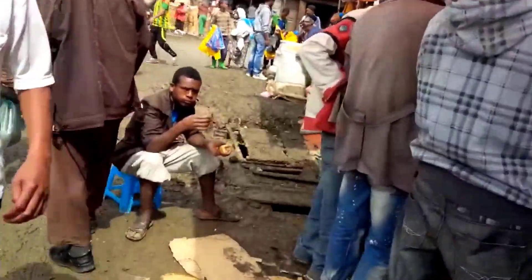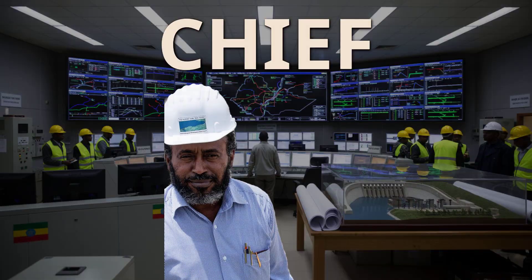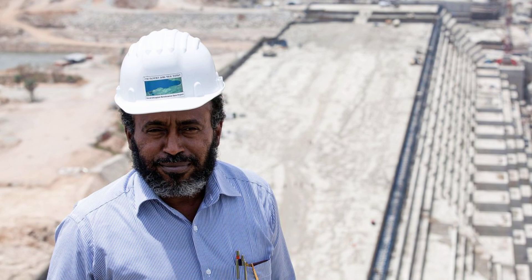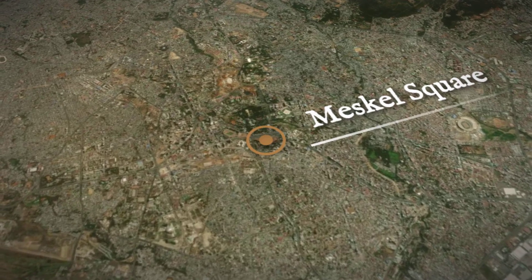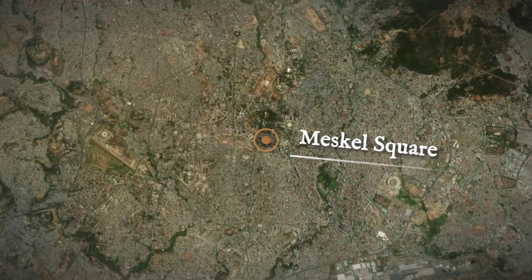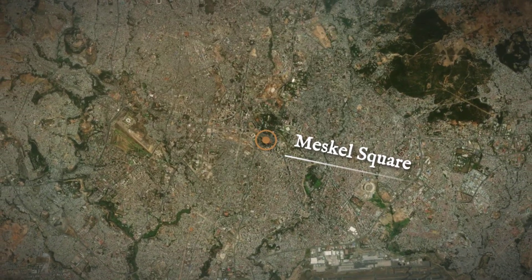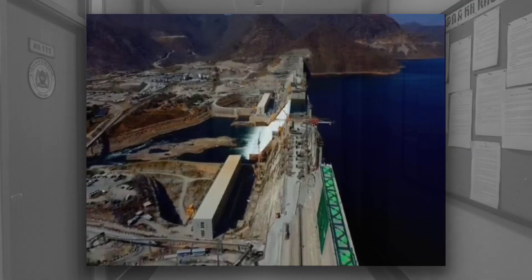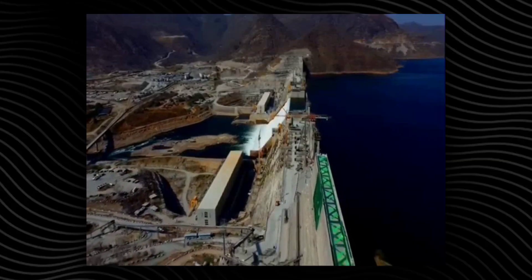Whispers of corruption traveled from construction camps to city markets, feeding both pride and suspicion. In the middle stood Simegnu Bekele, the chief engineer and public face of the project. He gave interviews, reassured the public, and became a symbol of hope. In July 2018, he was found dead in his car in Addis Ababa, a gunshot wound ending his story and igniting protests. His death left questions that have never been answered — a shadow over the dam's triumph and sacrifice.